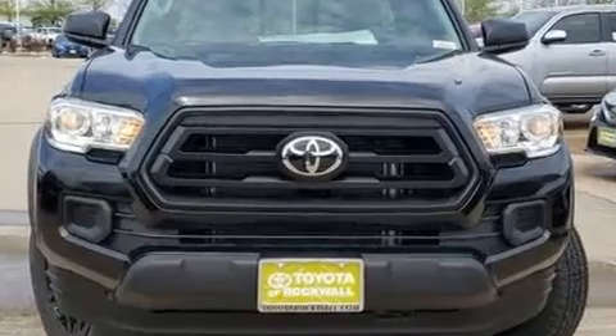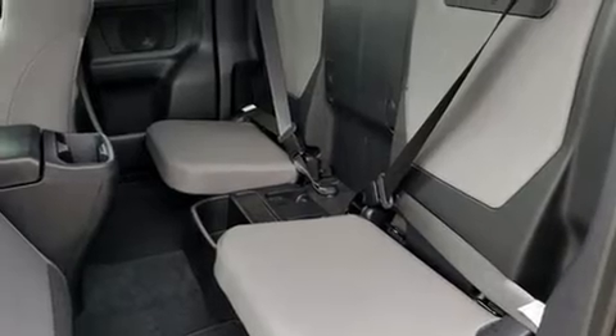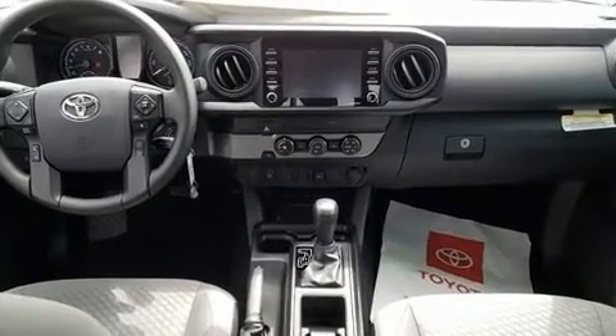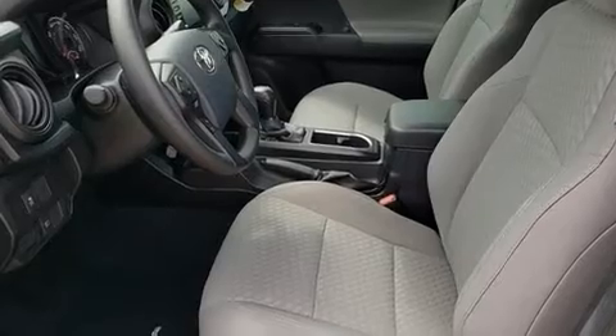Toyota ensures the safety and security of its passengers with equipment such as dual front impact airbags, head curtain airbags, traction control, brake assist, anti-whiplash front head restraints, ignition disabling, an emergency communication system, and ABS brakes.